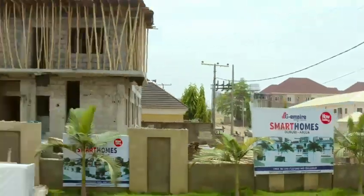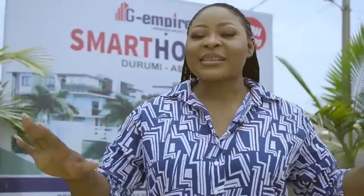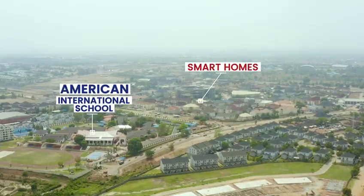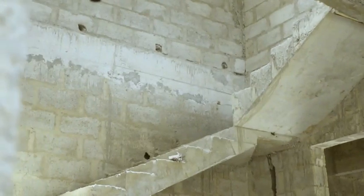Here, we are all about comfort and luxury. I bring to you this beautifully designed five bedroom semi-detached smart home duplexes right in the heart of the Federal Capital Territory. These masterpieces are located in Durumi, which is less than two minutes drive from the very popular American International School, located right here in Durumi Area 1, Abuja.